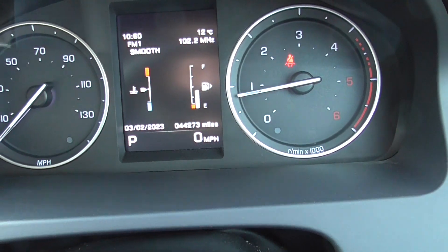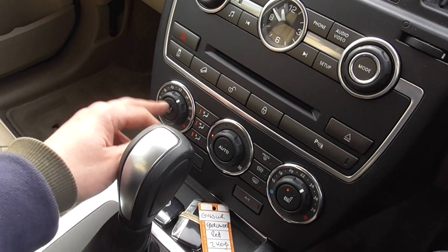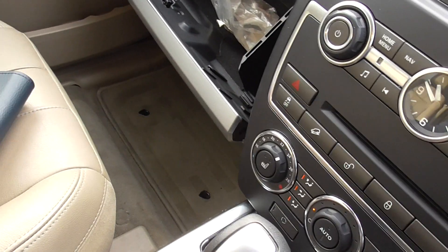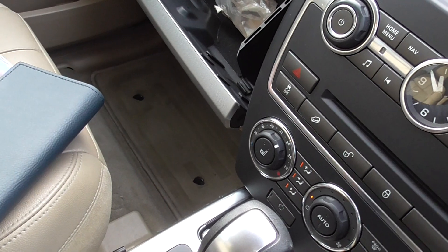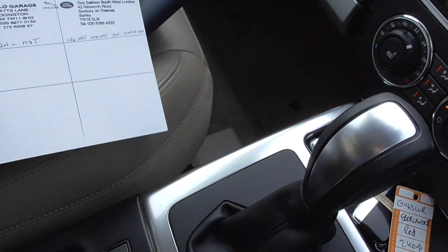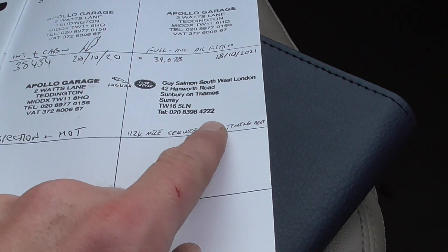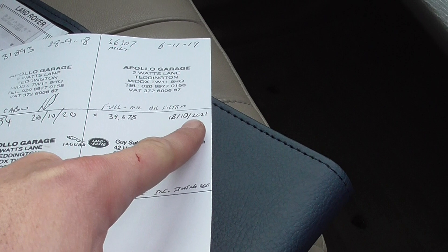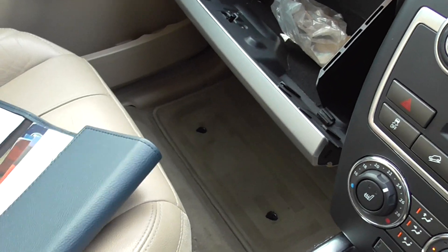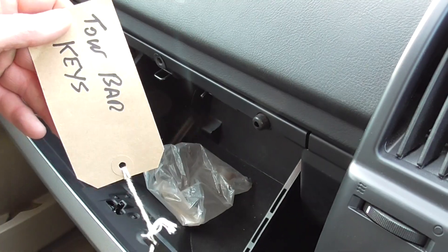It's only done 44,000 miles, so for this age of car it's had very little usage. It's got heated seats for driver and passenger, and we've got the book pack with online service history as well. The service book has been stamped and it does say on that last entry that it's had the timing belt done as well — 18th of October 2021 — so that's a job that's not going to need doing. Got the locking wheel nut key and the key for the tow bar as well.